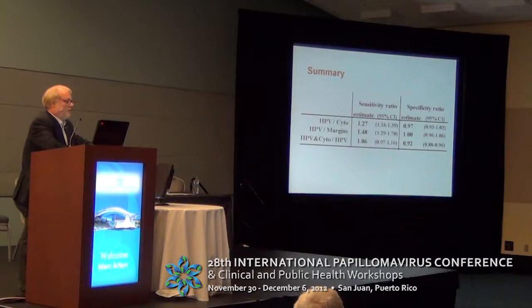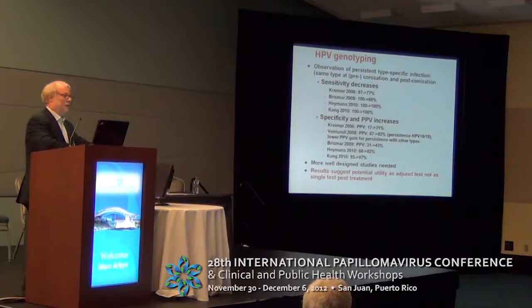To summarize: HPV is more sensitive than cytology and equally specific. HPV is statistically significantly more sensitive than margin assessment, with equal specificity. And compared to the combination of HPV plus cytology, HPV alone has similar sensitivity but significantly higher specificity. These comparisons used general high-risk HPV tests that identify infection without distinguishing types.